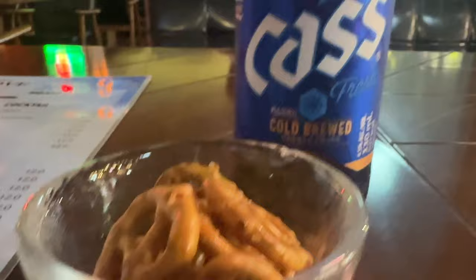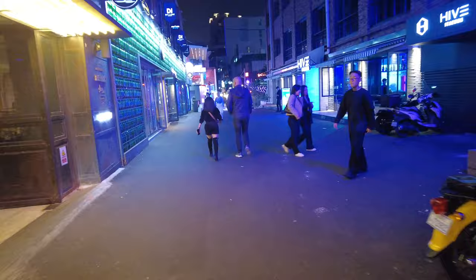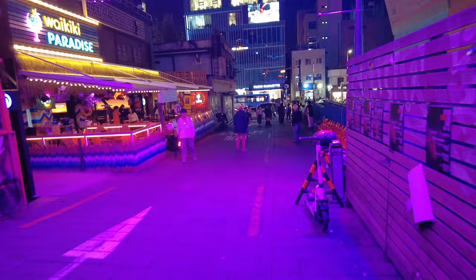Another popular area is called Itaewon. This is popular with young people — mostly partying, enjoying the pubs and the nightlife. I came here on a Friday night around 9 PM and found it to be a very nice environment with great food and restaurants. If you're looking for a place to hang out on the weekend or at night, consider Itaewon.